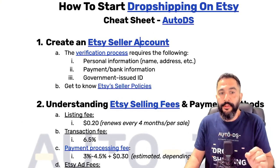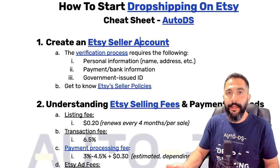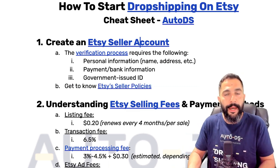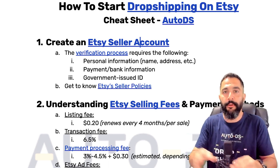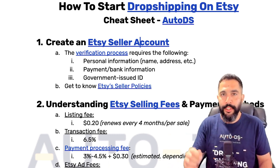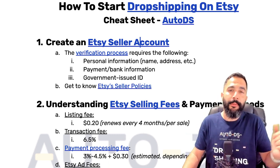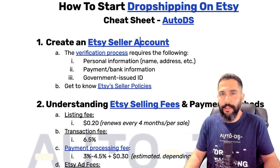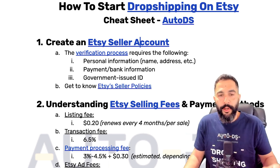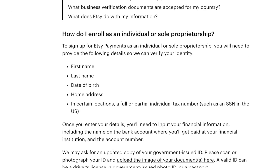Etsy's verification requires the following: your personal information including name, address, email, and phone number; your payment and bank information, which Etsy uses to process payouts and send customer payments directly to your bank account; a credit card on file, which is only verified after your first sale; and a government-issued ID. That's pretty much it — if you have all of those, and 99.5% of us do, there should be no problem verifying your Etsy account.